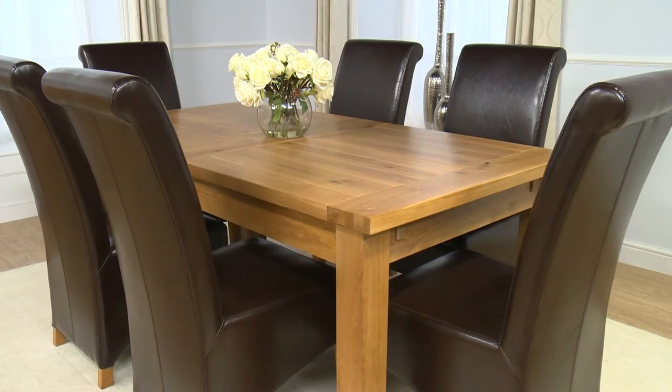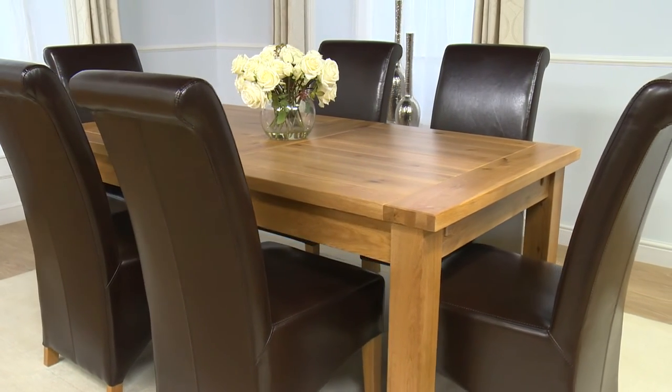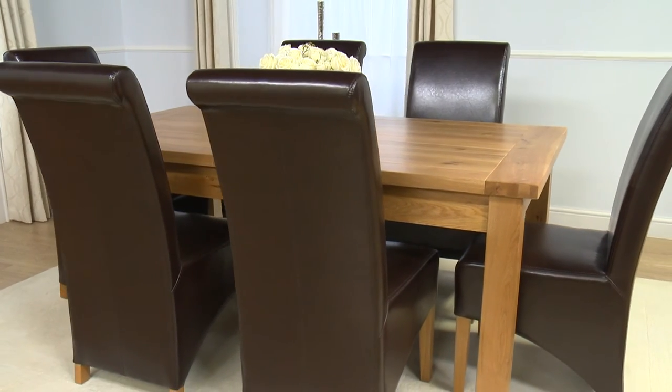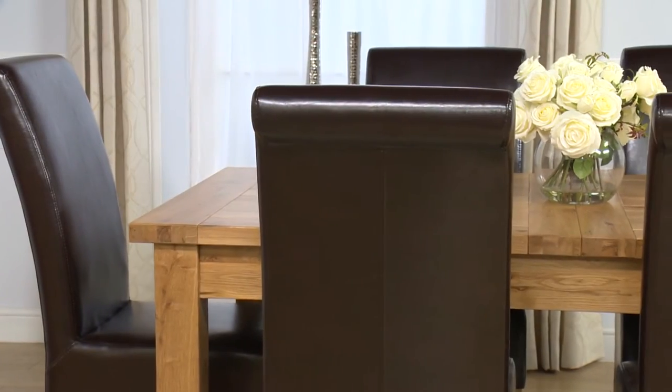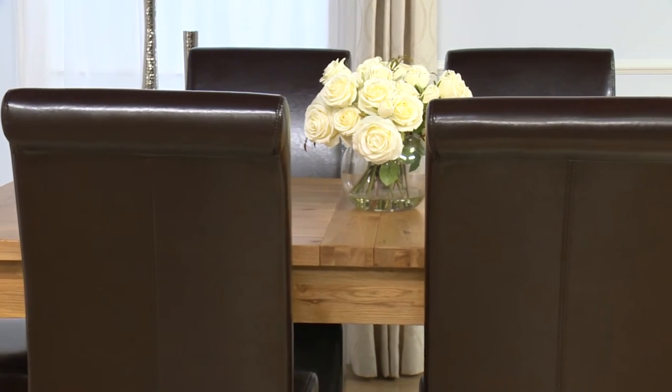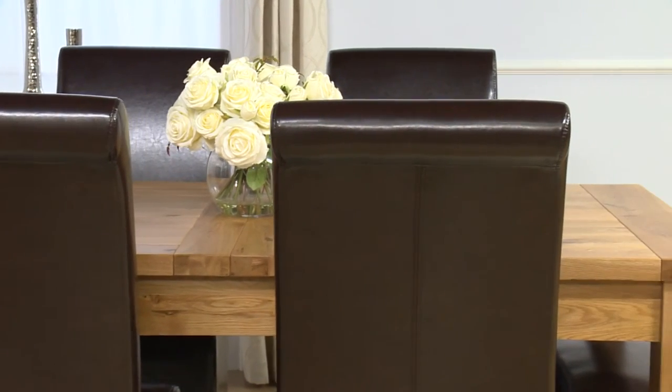Boasting a flawless finish through careful design and manufacture, this more than ample dining set will rise to any occasion. A light wax polish allows the pure beauty of oak to shine through on all pieces within this contemporary, functional range of furniture.